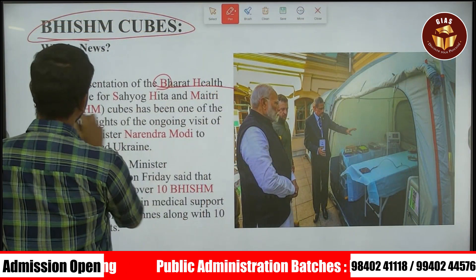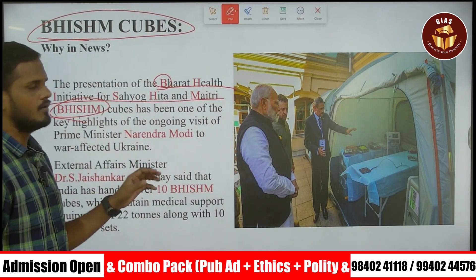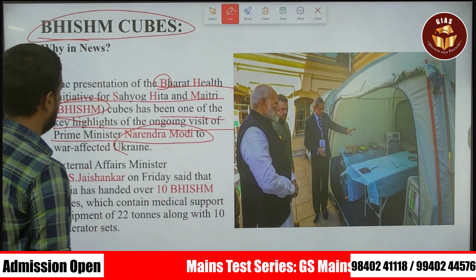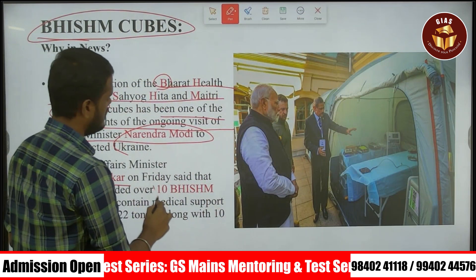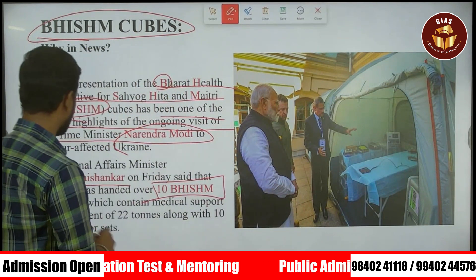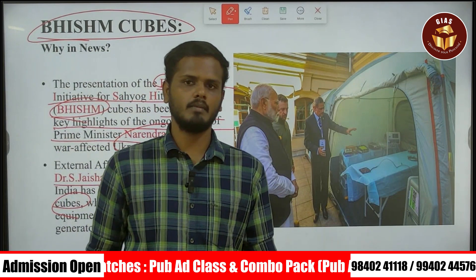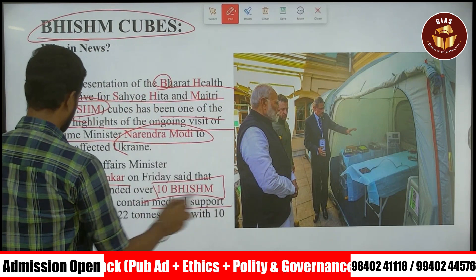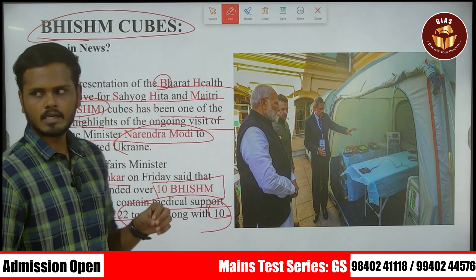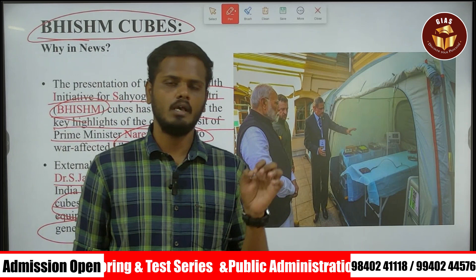Presentation of Bharat Health Initiative for Savyo, Hida and Maitri — this is the short form. One of the key highlights of the ongoing visit of the Prime Minister is Ukraine. Medical support equipment of 22 tonnes along with 10 generator sets are sent to Ukraine from our Indian government.